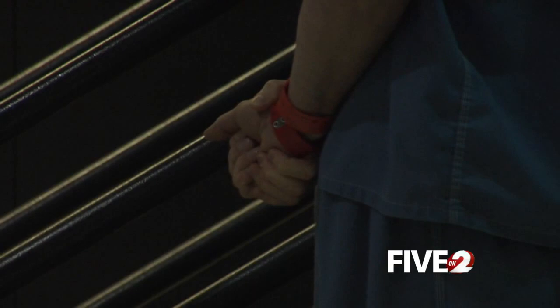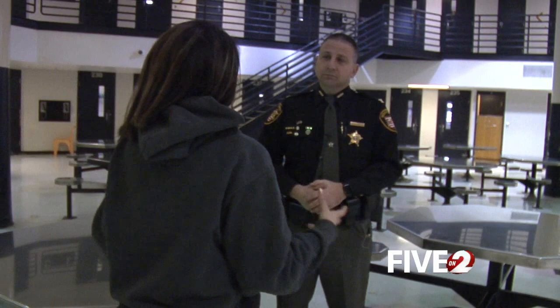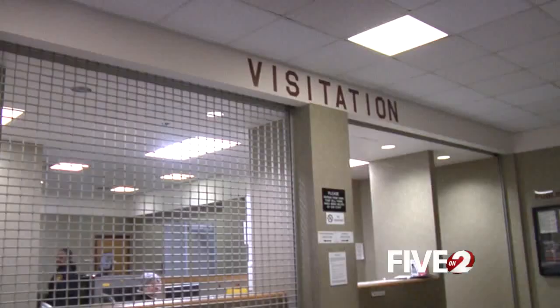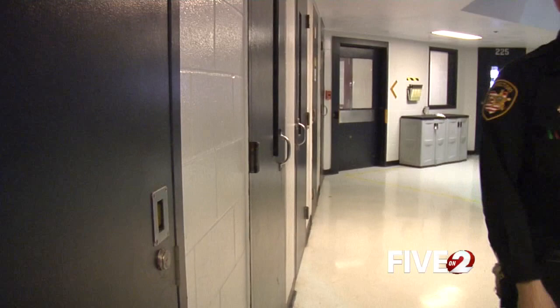How many guards are on a floor at one time? It depends on the time of day and the watch. We can go all the way up to having 48 corrections officers on staff. We have sergeants on duty, and then we also have deputy sheriffs.